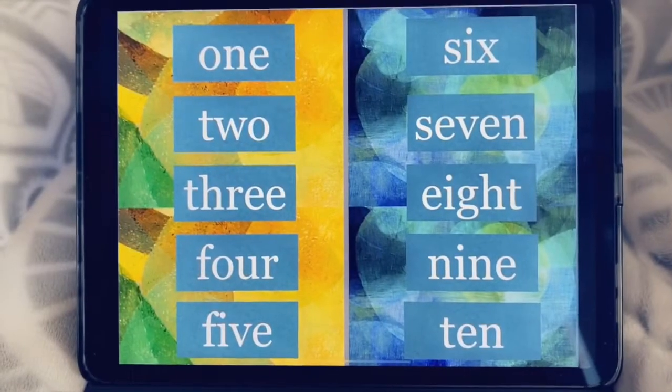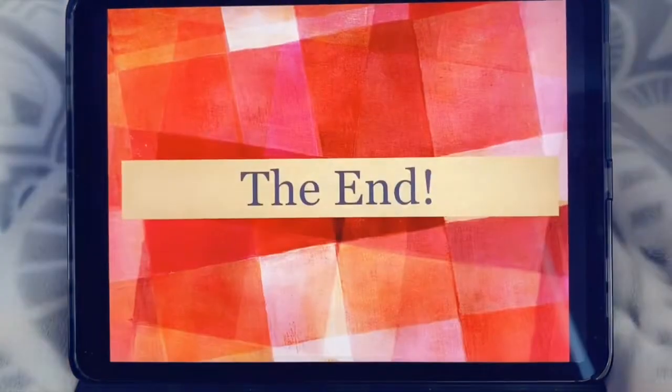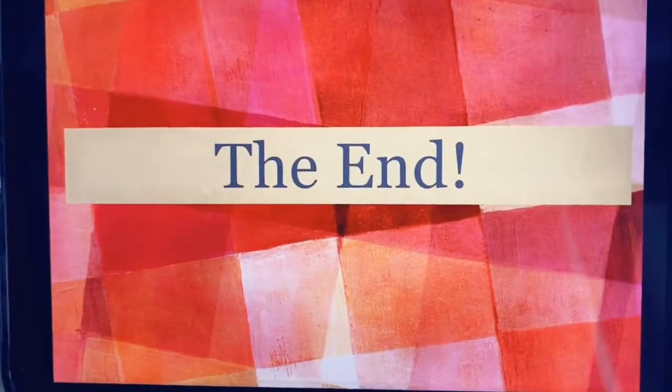These guys are all doing such a great job. That's all for now. Stay tuned for more videos.